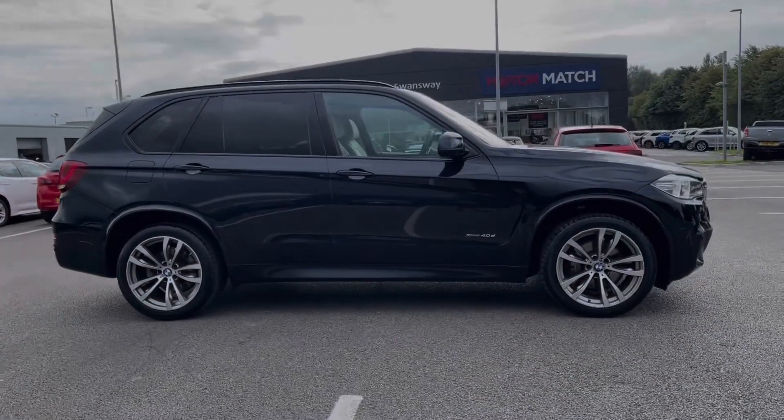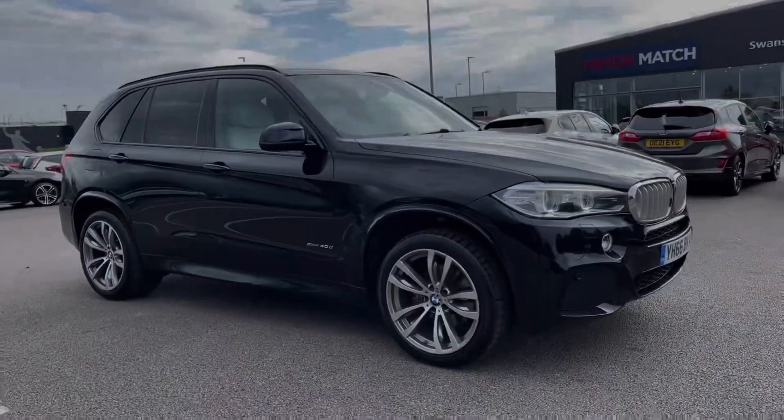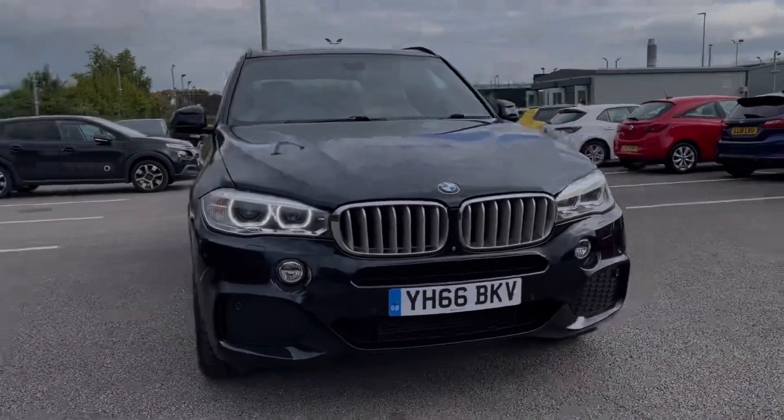Hi there, I'm Becca from Motor Match Chester and I'm going to be taking you around one of our approved used vehicles. This is the BMW X5 40D M Sport Auto X Drive. It's a 2016 model coming with the 3L diesel engine and automatic transmission.